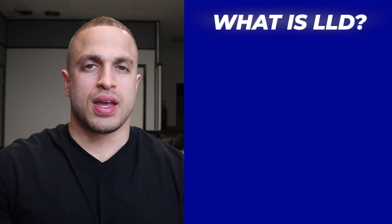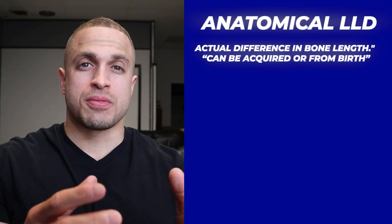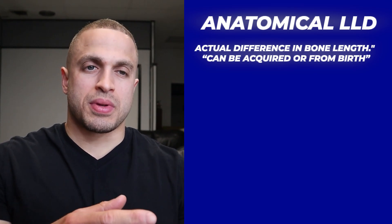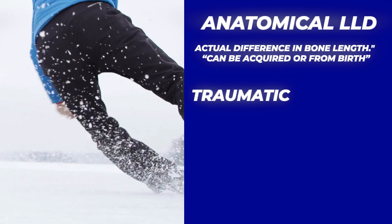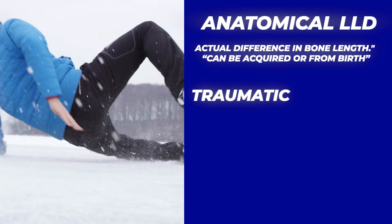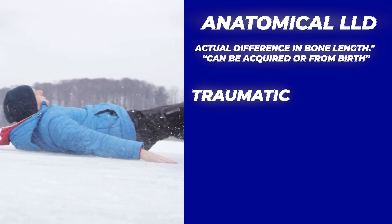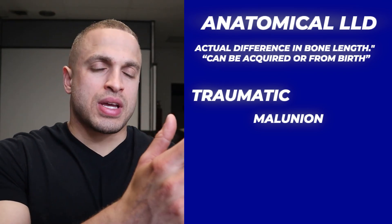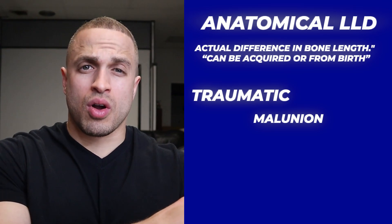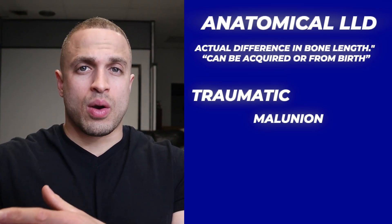It's important to understand that there are two main types of leg length discrepancy: anatomical or functional. An anatomical discrepancy means there's an actual difference in bone length between your legs, which can be either acquired or congenital. An acquired anatomical discrepancy comes from a traumatic accident where you fractured your bone and developed either a malunion where it healed unevenly, or you damaged your growth plates while still growing, stunting growth on that one side.